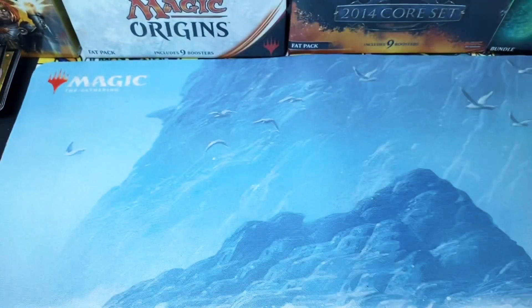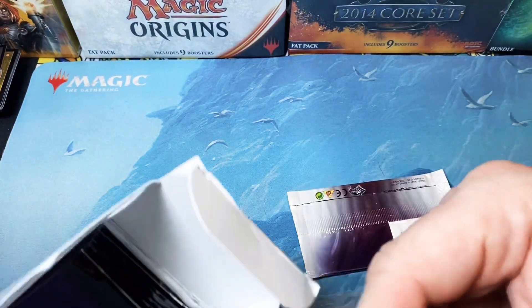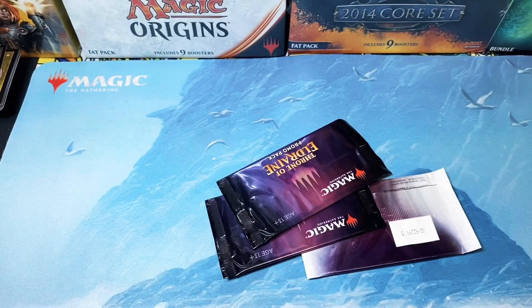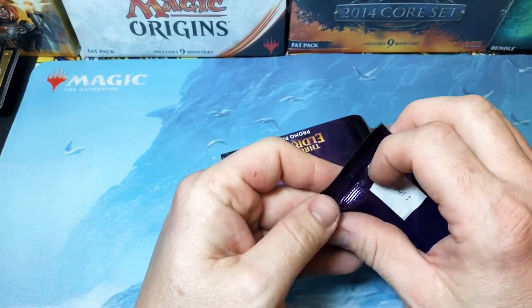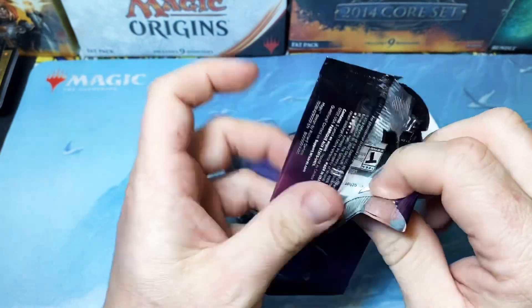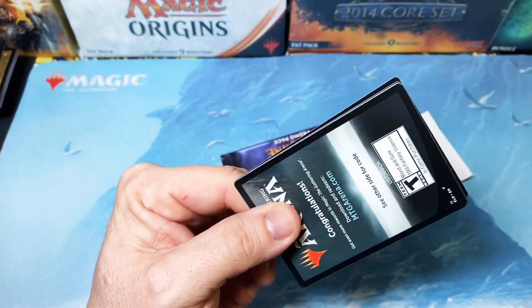My recommendation on these is steer clear — get as far away from them as you can. I did this so you guys didn't have to. With tax you're looking at about $22, so you're better off just buying two packs. Go to your local game store and save yourself $15 or so. We're going to open something else because those were so bad.